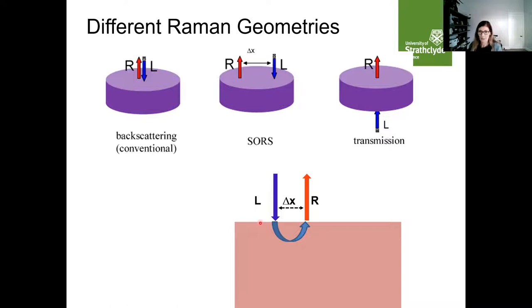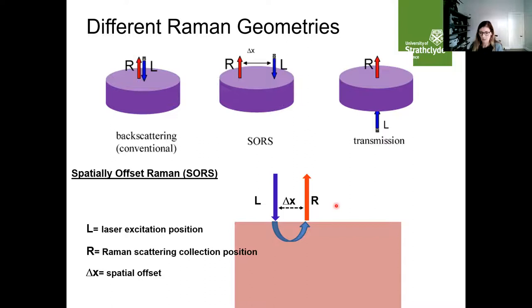In the SORS approach, with the laser and collection point on the same side of the sample, we apply a spatial offset — as that laser offset delta-x increases, the distance between the laser and where we collect the light gets larger, and we obtain signals from deeper within the sample, and at even larger offsets we can detect from even deeper. However, this is limited because Raman scattering is intrinsically weak. The Raman scattered light still has to get back out of the sample through the tissue, and you also get a combination of the tissue spectrum plus signals from whatever you're trying to find at depth.